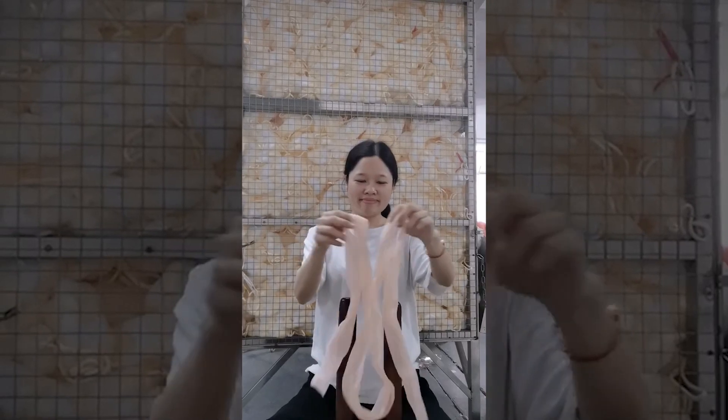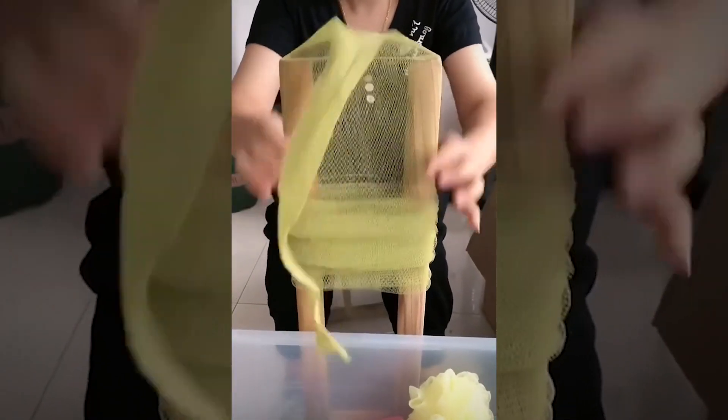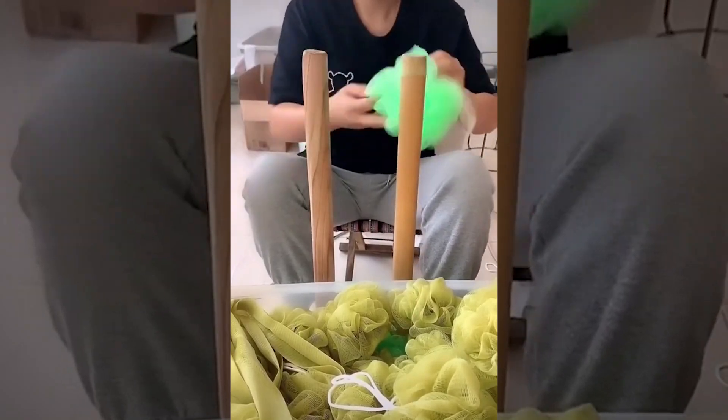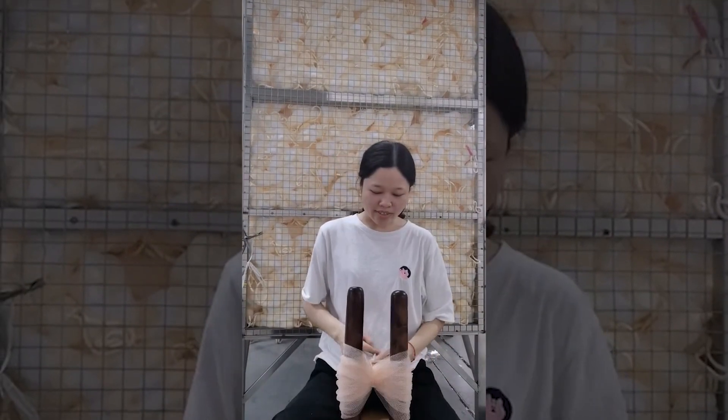Bath sponges are a neat little tool to help clean deeper and exfoliate the skin. The materials used are simple: sock-like fabric with a tie in the middle. Then the two sides separated by the tie are folded and tucked into the tie, making the crazy design you see hanging in supermarkets in the soap section.